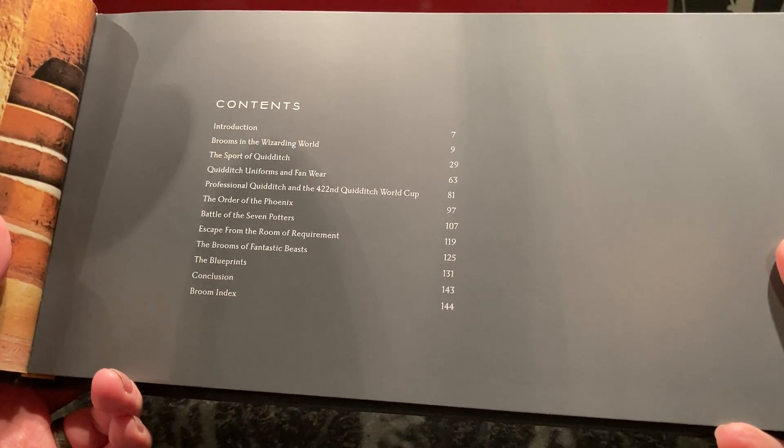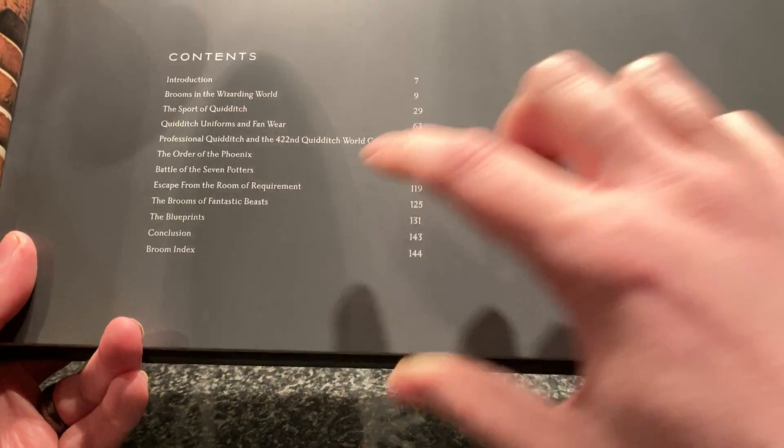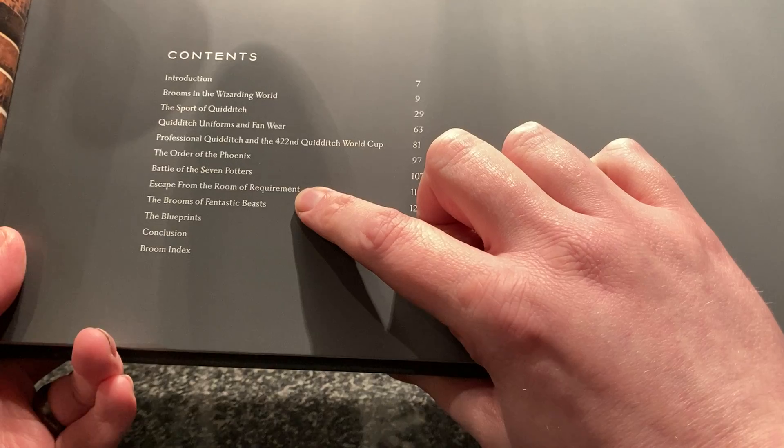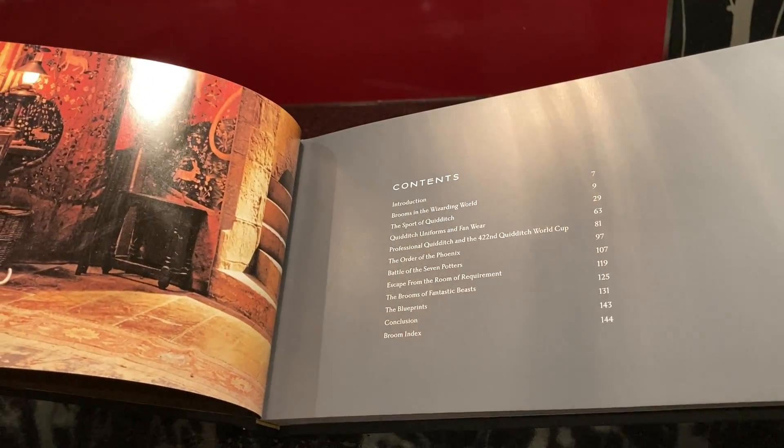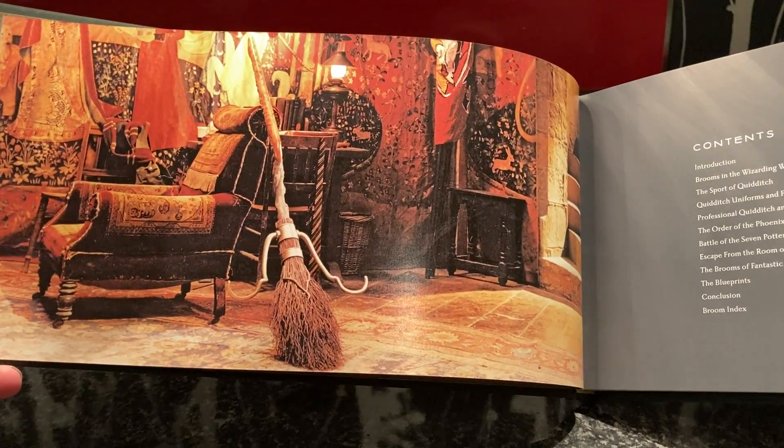So that's interesting. For Order of the Phoenix, Battle of the Seven Potters, and The Room of Requirement — I'm assuming that's like when they used brooms in those specific moments. And that's the Firebolt there.